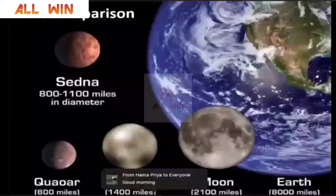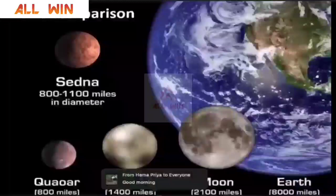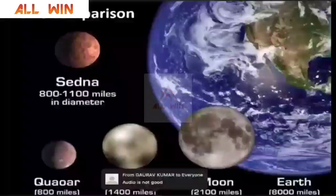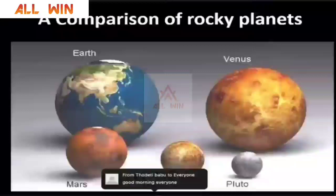Now we are going to see a few interesting slides. How can we compare the size of planet Earth with that of the Moon and Pluto? As you can see, planet Earth is really very, very big. It is bigger than our Moon. Pluto is smaller than our Moon. That is why they have demoted Pluto from the planets list and placed it in the minor planets list.